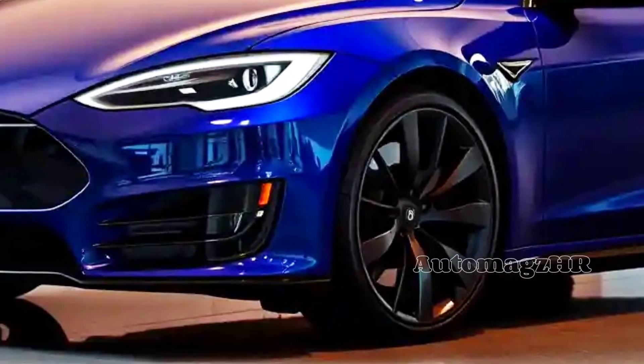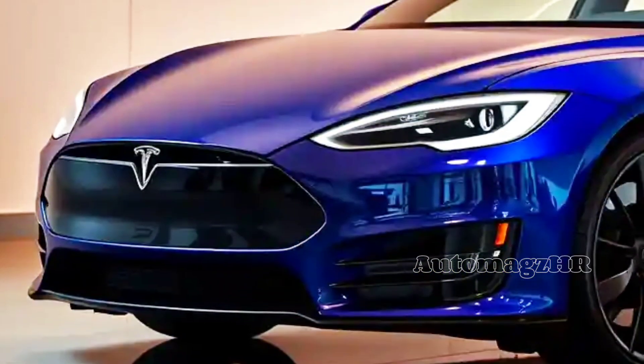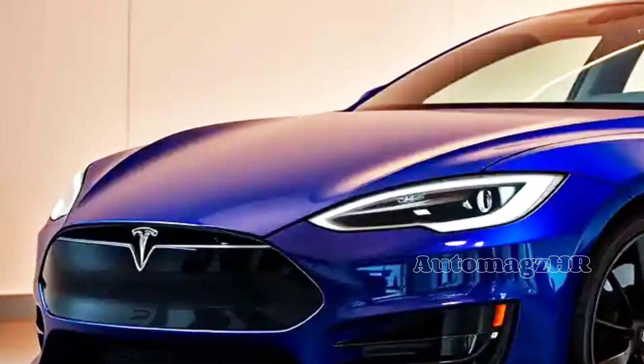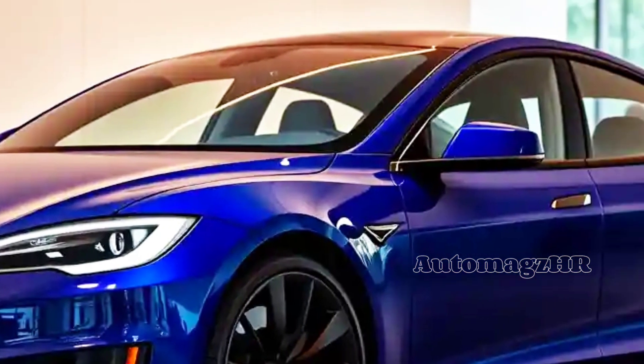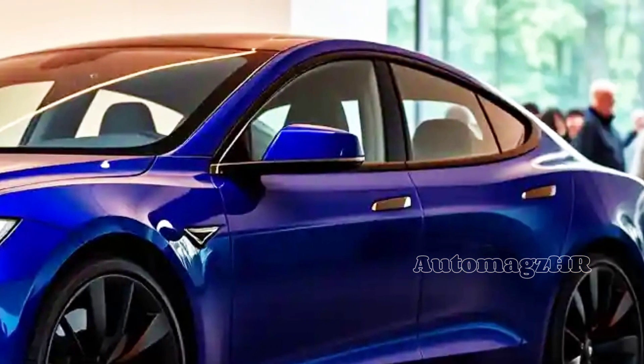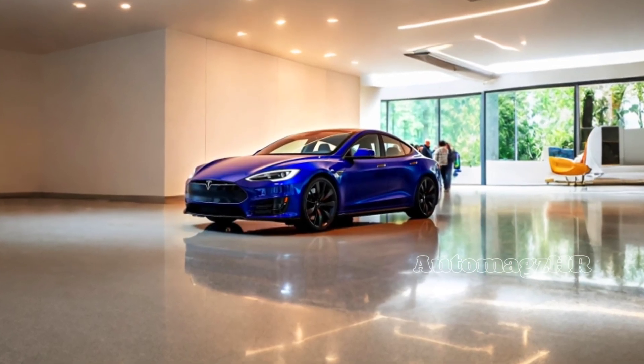At the heart of the 2026 Model S lies the revolutionary Plaid Plus tri-motor powertrain. Imagine 1,100 horsepower ready to take you from zero to 100 kilometers per hour in just 1.9 seconds. It's not just a number — it's an experience that will make your adrenaline rush every time you step on the gas pedal.